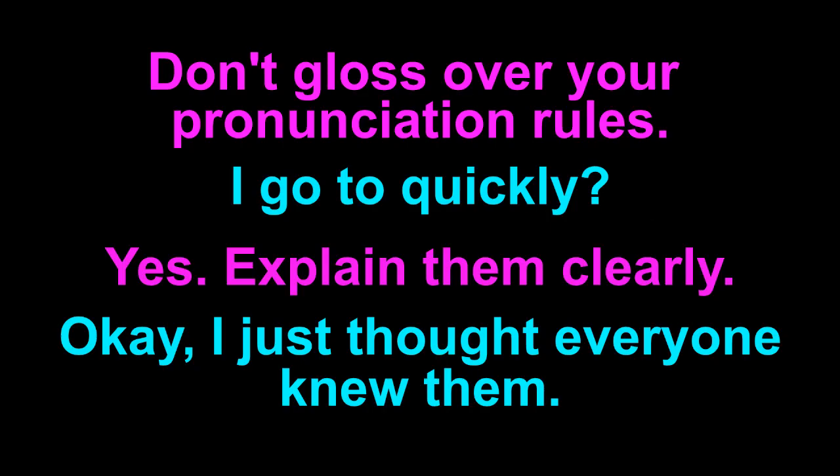Don't gloss over your pronunciation rules. I go too quickly? Yes. Explain them clearly. Okay. I just thought everyone knew them.